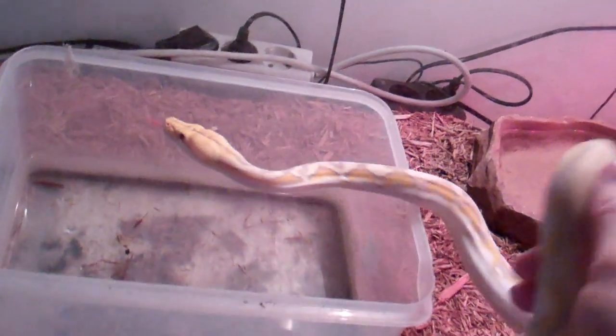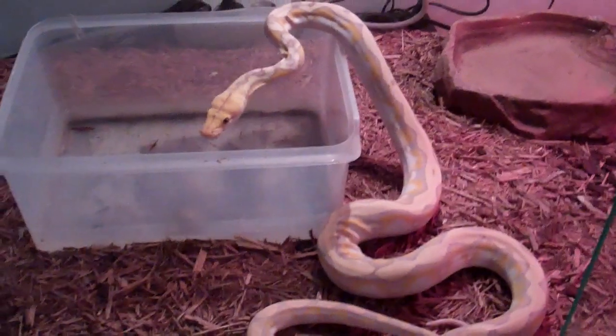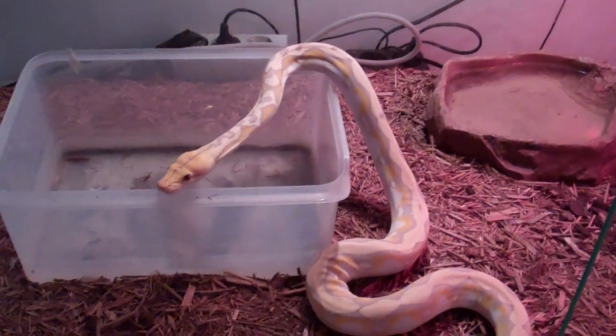Hi there. Very nice boy. Very curious. Maybe he is just hungry. That's my retic. It's called Smooth Moose.